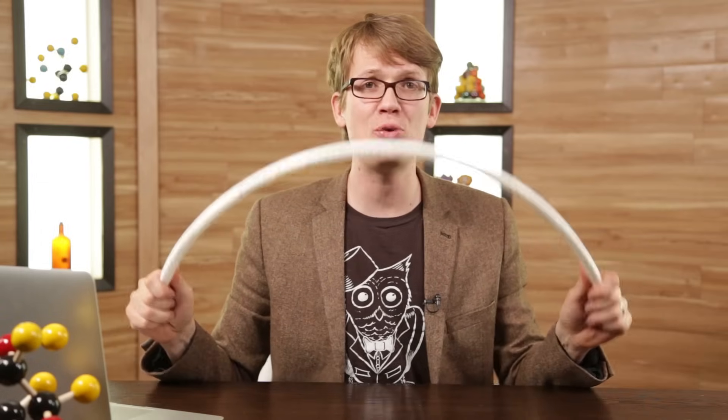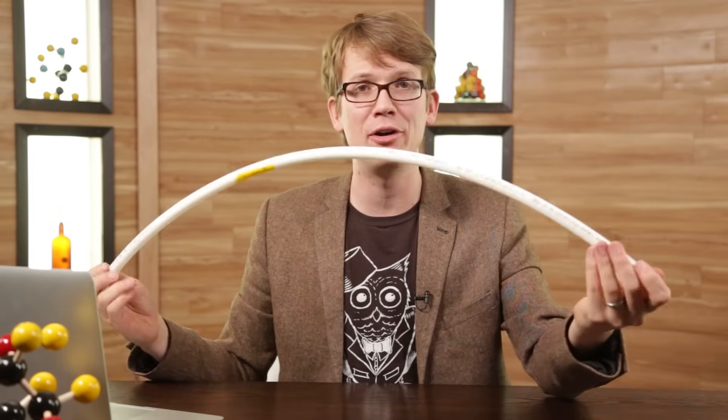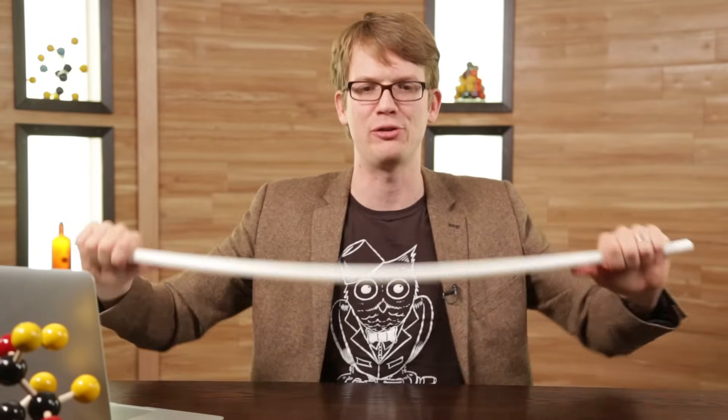Chemists might want a bunch of different things out of their polymers — maybe stretchy, strong, transparent, or recyclable. Polyethylene is transparent and thermoplastic, meaning it can be melted and reformed, making it recyclable. Some other polymers, like polyurethane or bakelite, are thermoset, which means they change chemically during a curing process and cannot be melted down and reformed. Polyethylene can actually be converted into a thermoset polymer by introducing crosslinks — molecular bridges between those polymer chains. Any plumbers out there have probably heard of crosslinked polyethylene, or PEX pipe. It's extra super strong because of those crosslinks.